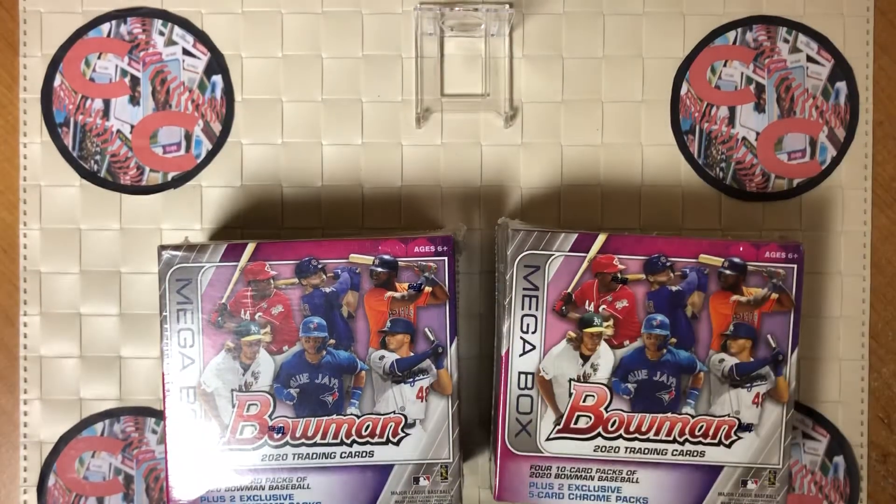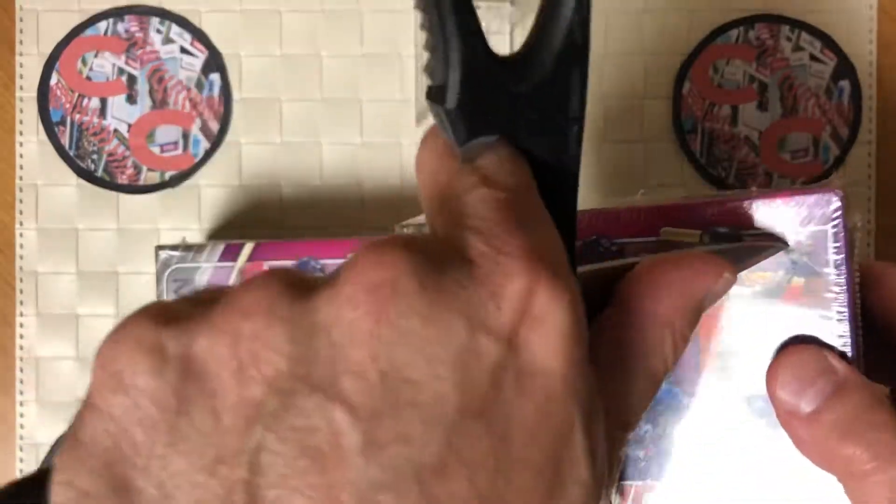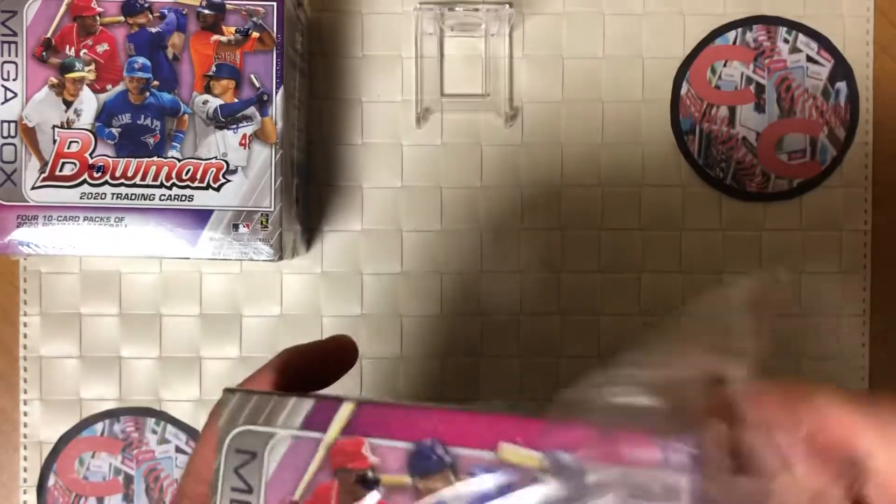Make sure to subscribe, hit that like button, and make sure you leave a comment if you like these types of videos. So let's get with the first box — let's get ripping.